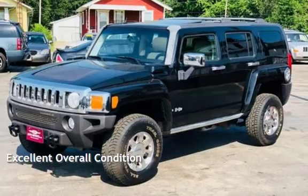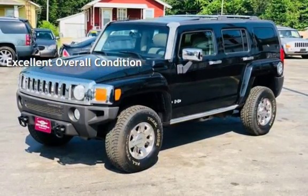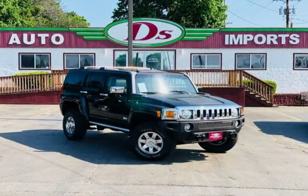This vehicle is in excellent overall condition. Purchase this vehicle with confidence now and get D's 90-day drive away limited warranty.